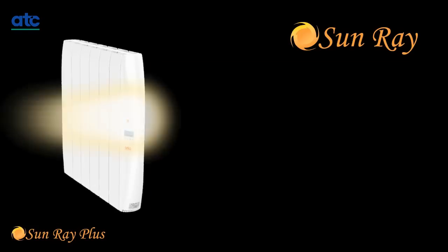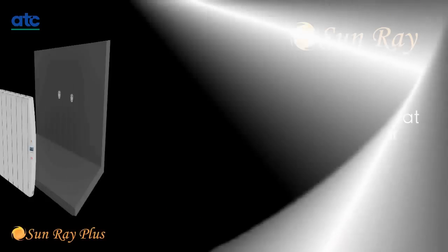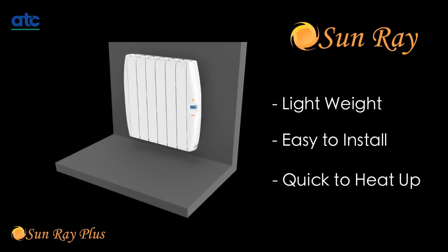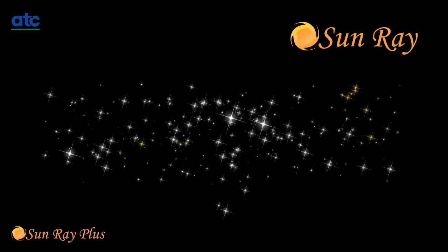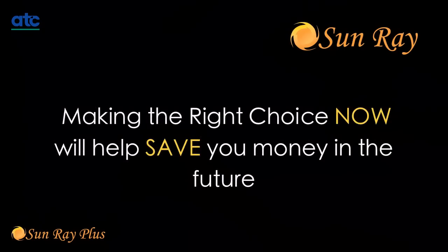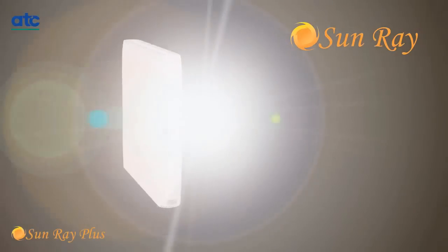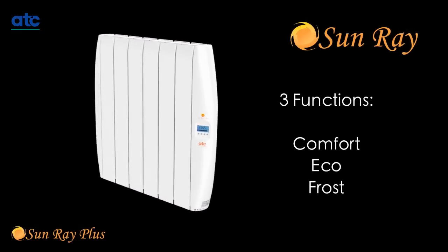Aluminium electric radiators offer all the benefits of central heating without the need for plumbing. They are lightweight, easy to install, quick to heat up, use less energy, and have a higher heat output than traditional radiators. The correct radiator can help you save significantly on your energy bills without sacrificing comfort.